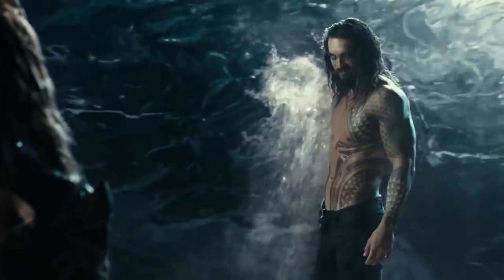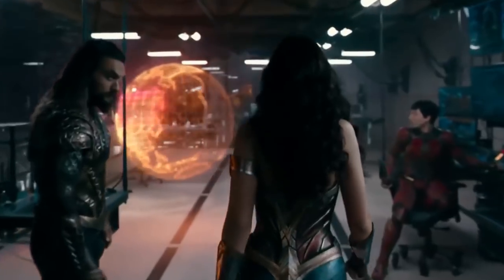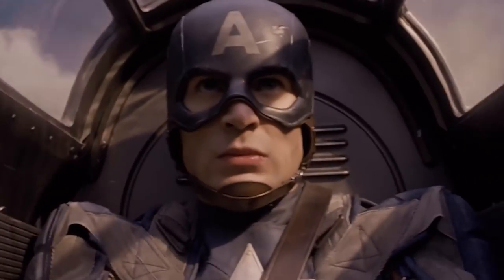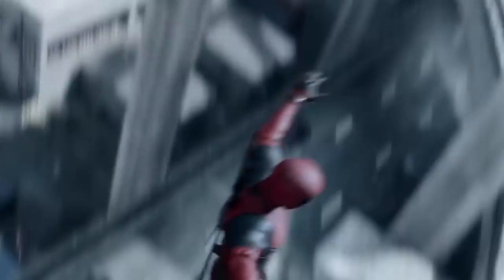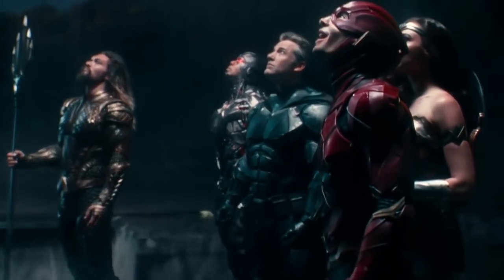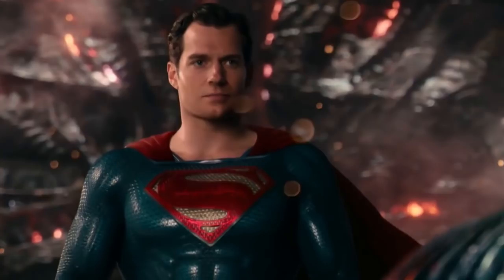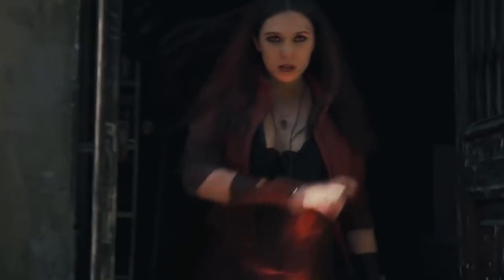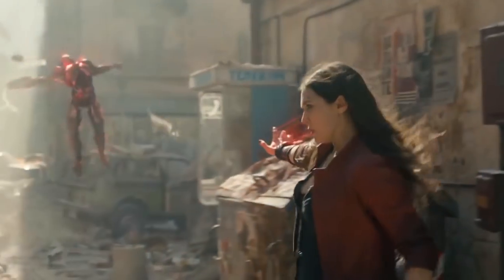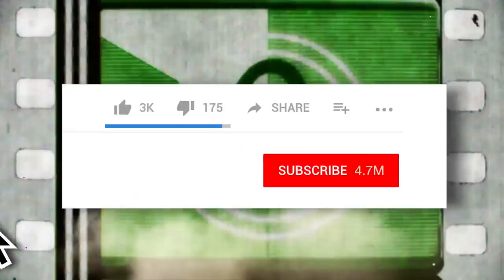Making superhero costumes for the big screen is a tricky thing for costume designers. You want to make something that looks awesome and is practical, but you also want to throw in a few personal touches to make it your own. Maybe most importantly, you have some pretty significant source material in the comic books. As we'll see in this video, certain costume designers didn't really bother with that last point, because some superhero movie costumes look nothing like they do in the comics.